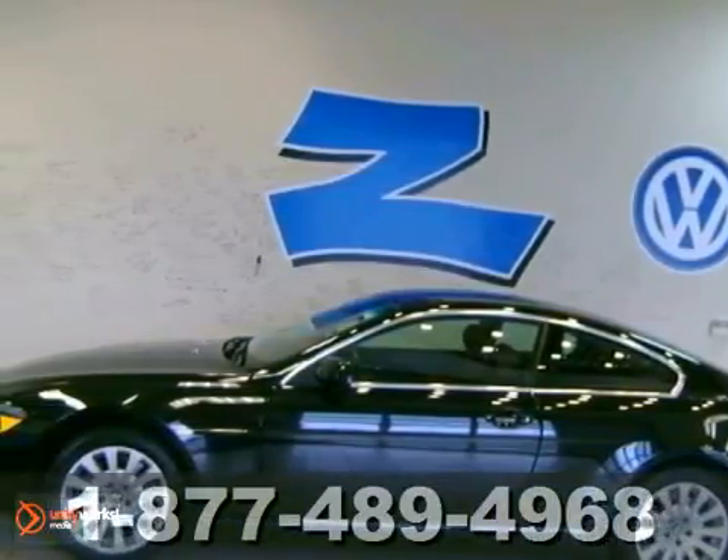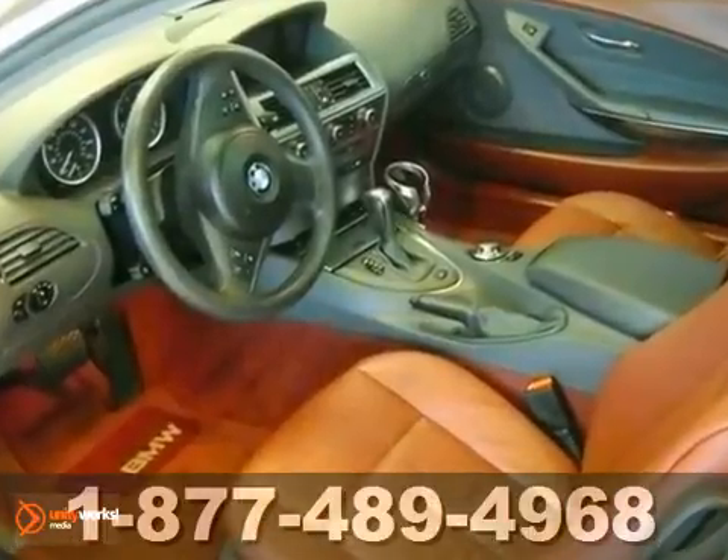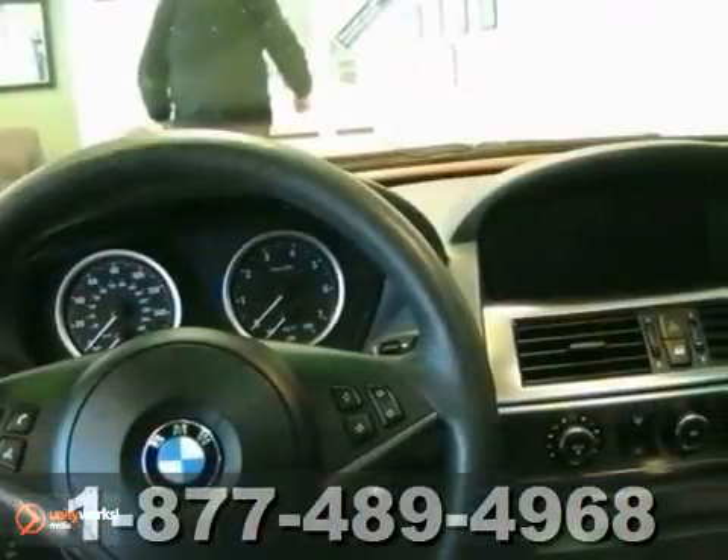The lines between practicality, performance, and comfort blur together with this hard-to-find, gorgeous, low-mile 2005 BMW 645 CI.